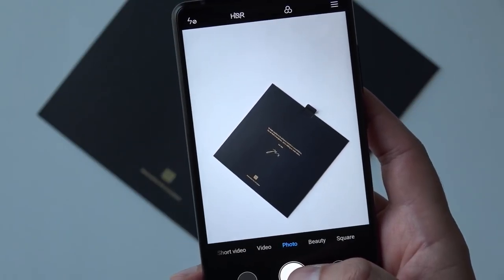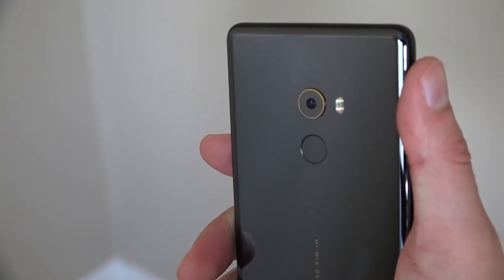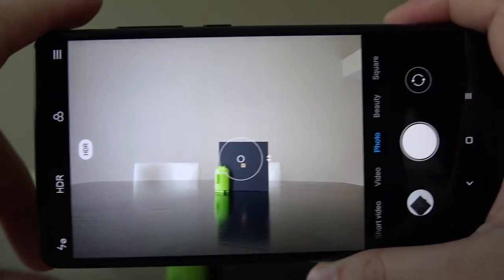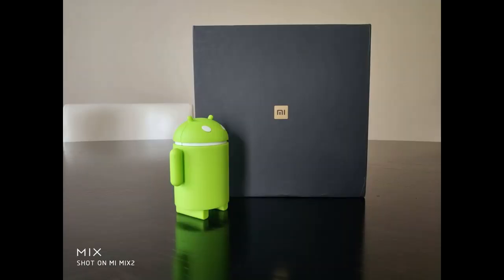As for the camera, Xiaomi isn't doing anything crazy here. There's a single 12 megapixel lens on the back which takes some good pictures, although it doesn't have any portrait mode or any other flashy features. It's a simple shooter with 4K recording.